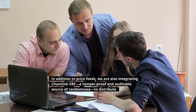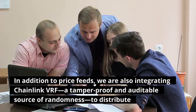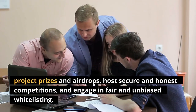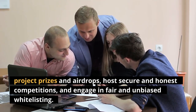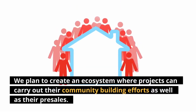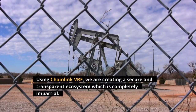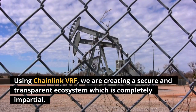In addition to price feeds, we are also integrating Chainlink VRF, a tamper-proof and auditable source of randomness, to distribute project prizes and airdrops, host secure and honest competitions, and engage in fair and unbiased whitelisting. We plan to create an ecosystem where projects can carry out their community building efforts as well as their pre-sales. Using Chainlink VRF, we are creating a secure and transparent ecosystem which is completely impartial.